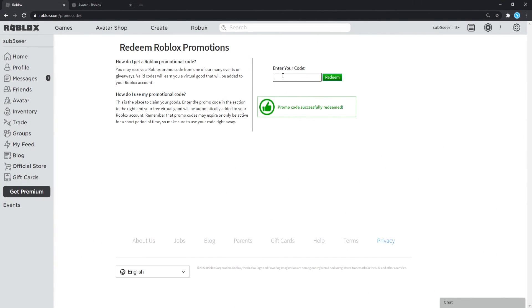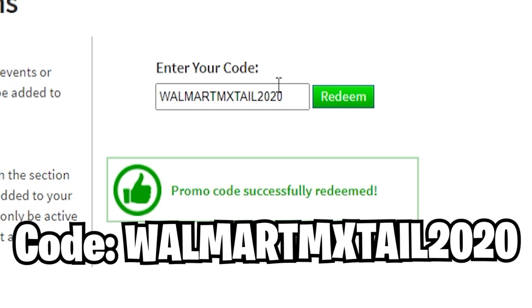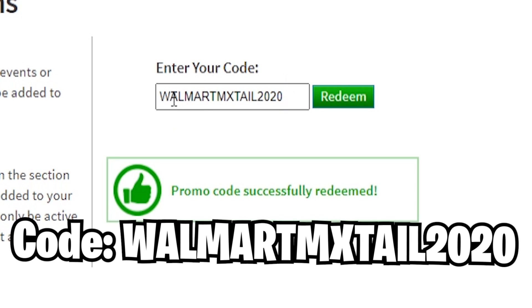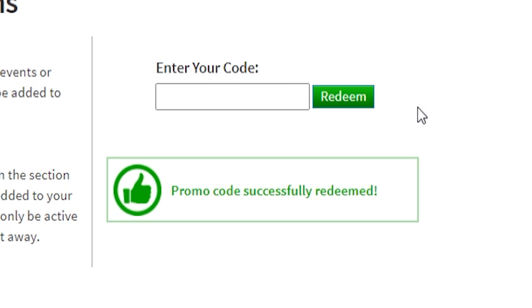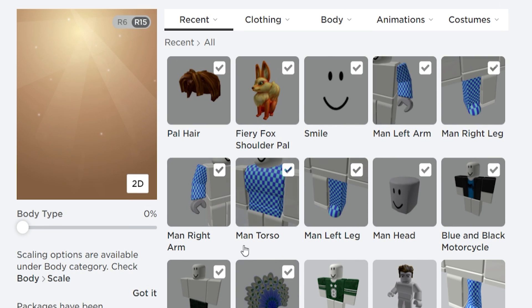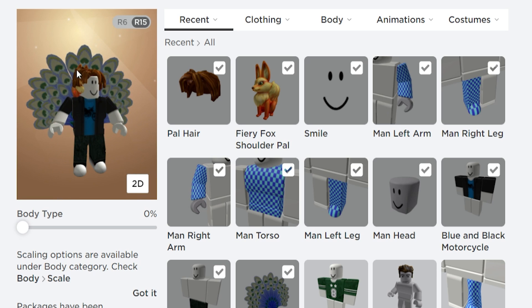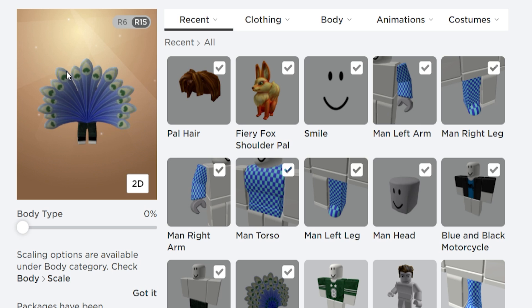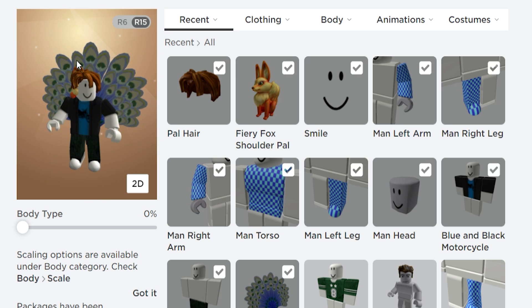The next promo code is one of the newest ones released in the past few days, which is WalmartMXTAL2020. That's a really, really new code — released just about two days ago. Redeem this code right now, and it will say promo code successfully redeemed. This item will give you the Winter Peacock Towel. It's kind of like really big wings, but it's literally a towel — you can disguise yourself as an animal or something. Redeem it because it's free!